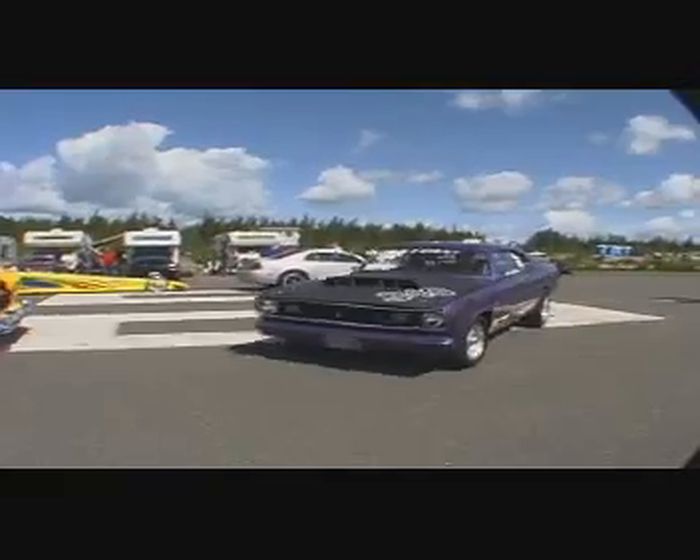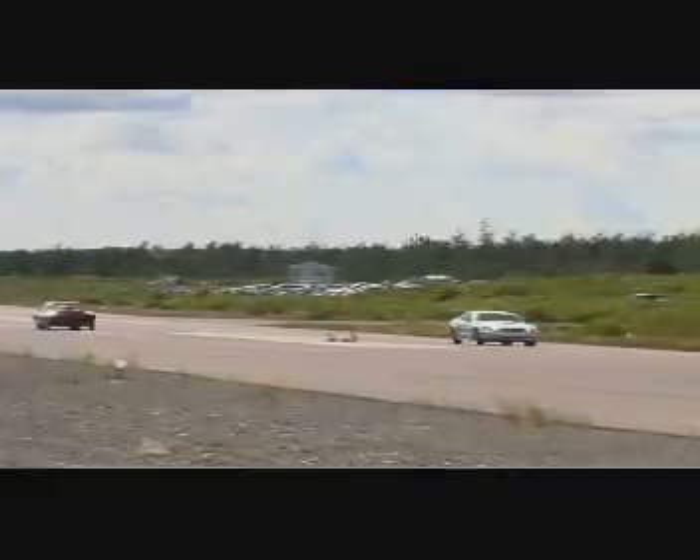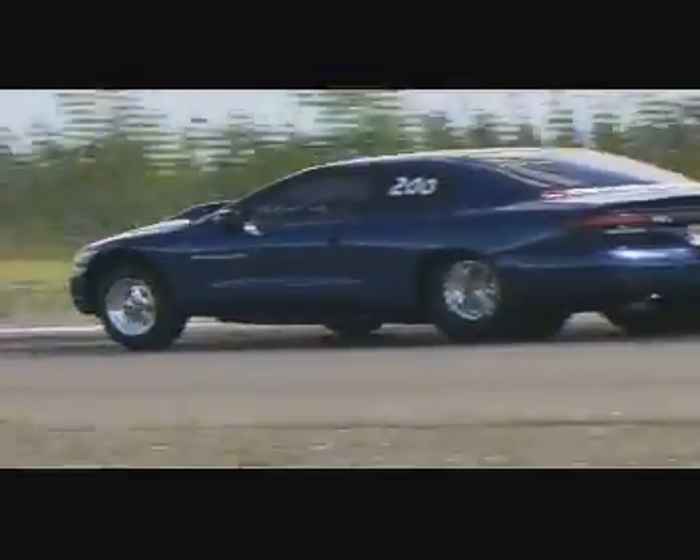This is the classic summer sport, especially if you like cars, the roar of engines, and speed. It's a legal, safe way to pound on your car, so it's fun. Here at the Clarenville Dragway, acceleration is the name of the game.